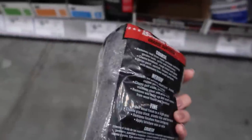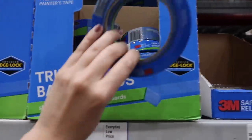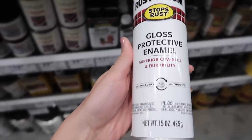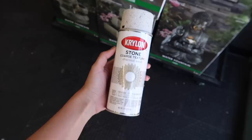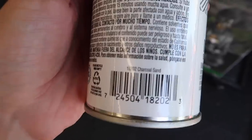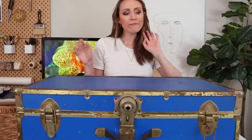The supplies I'm using for this DIY are some steel wool to really get all the rough rust off the metal, blue painter's tape to section off what part of the trunk I'm working on first, high gloss black enamel spray paint for all the metal, and then Krylon stone coarse texture spray paint for the textured white — which will give a great textured effect with specks of black in it for a super high contrast look.